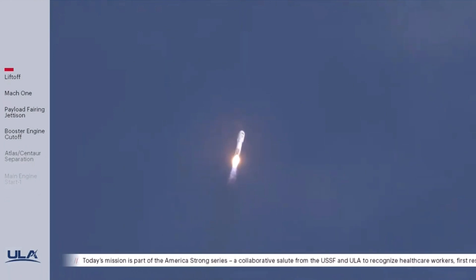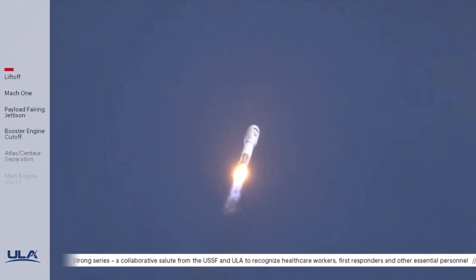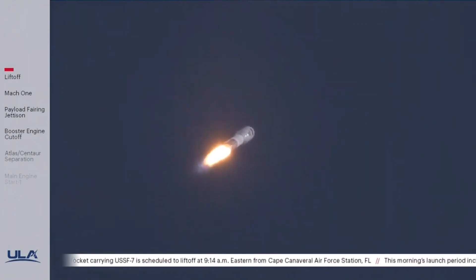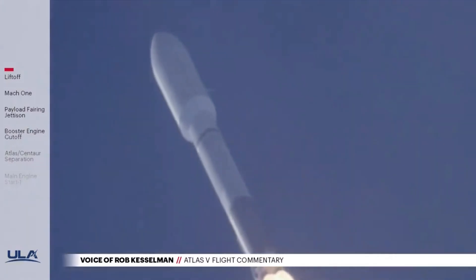Engine pump speeds and injector pressures are in family for this thrust level. The vehicle has now completed the pitch-yaw roll program. Now, 70 seconds into flight, Atlas is now four miles in altitude, 0.4 miles downrange distance, traveling at 1,200 miles per hour.